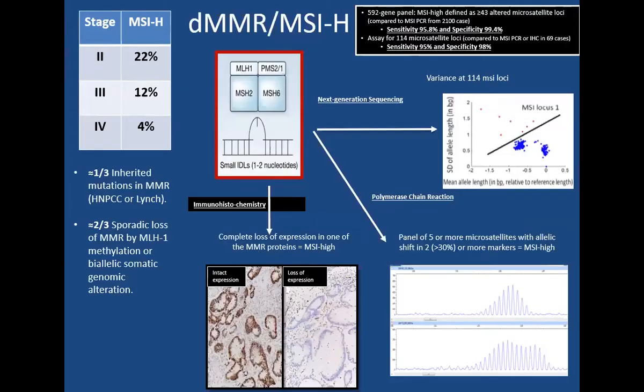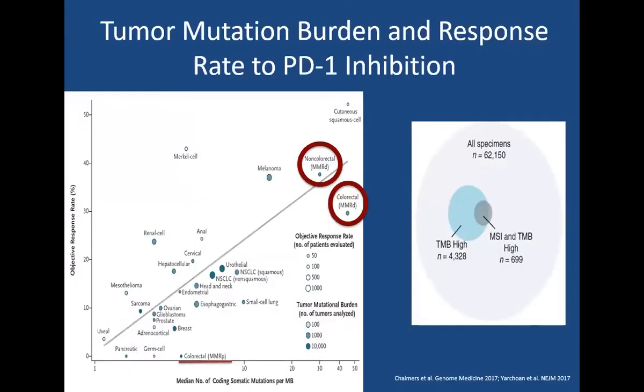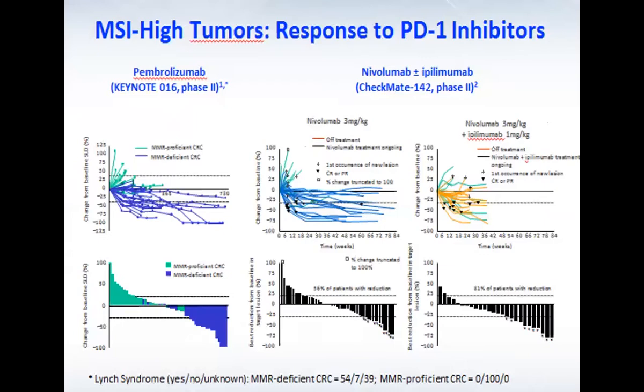We have three methods of testing MSI status: PCR, immunohistochemistry, and next-generation sequencing. We can probably miss about 10% of patients using PCR and IHC because of inter-lab variability. Next-generation sequencing is a great way of looking at MSI status and is becoming more popular. If you look at tumor mutation burden in MSI high tumors, they are high on the plot — these are tumors with high mutation burden, they are immunogenic, and they have high neoantigen load. All GI malignancies with MSI high status respond to PD-1 inhibitors.